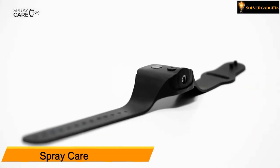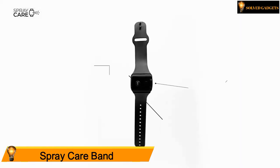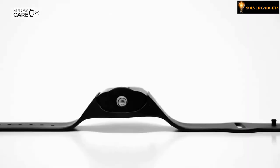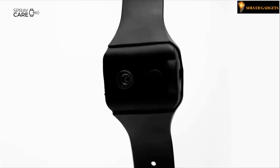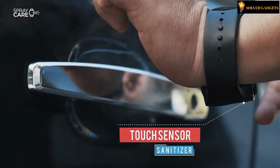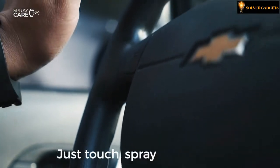Spray Care Band. Spray Care provides the security and convenience of always having disinfecting spray available. Spray Care is a comfortable and lightweight personal hand sanitizer dispenser. The device uses one of the latest generation atomizers to spray the disinfectant at the touch of a button. Avoid the hassle of carrying bottles of hand sanitizer by wearing the Spray Care Band — just touch, spray and be safe.